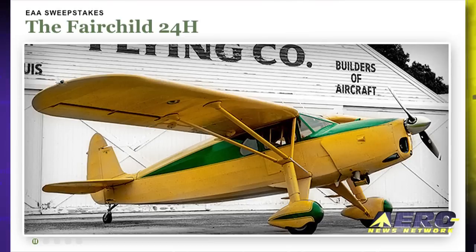After these messages, we'll find out who the proud owner is of the EAA Fairchild 24H Classic Airplane.